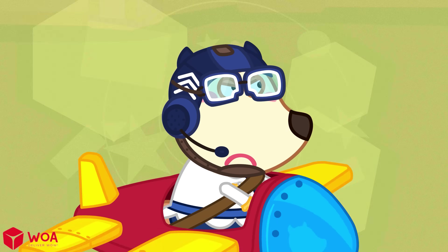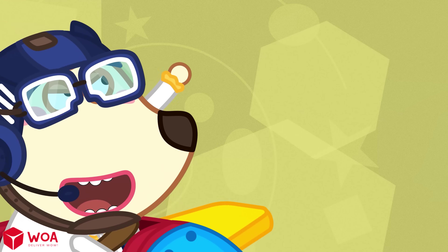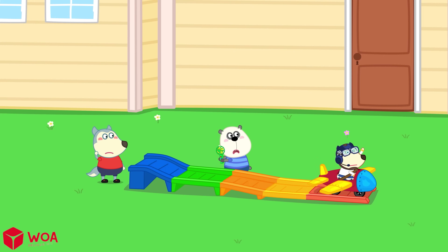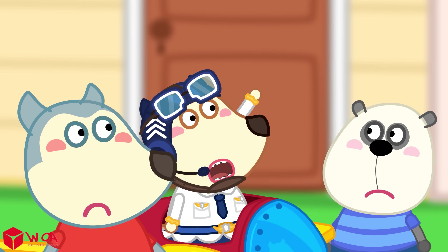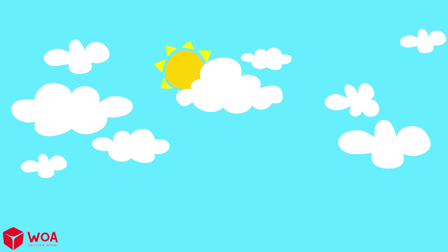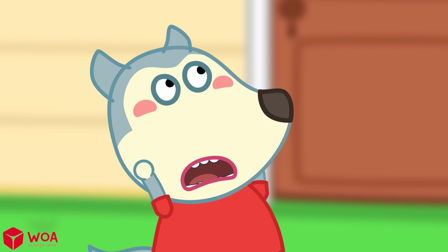Ready for take-off! Yay! It doesn't fly at all! Oh! Look, look! A super big plane!